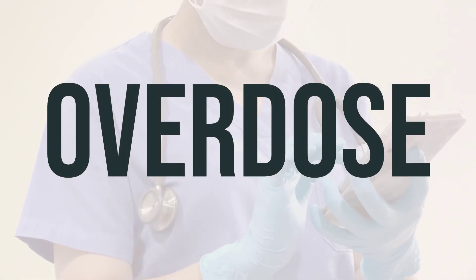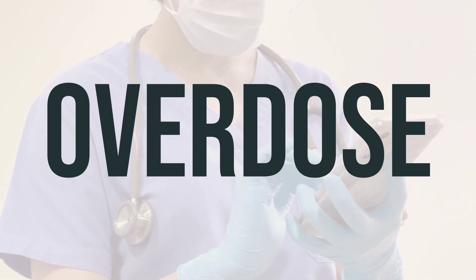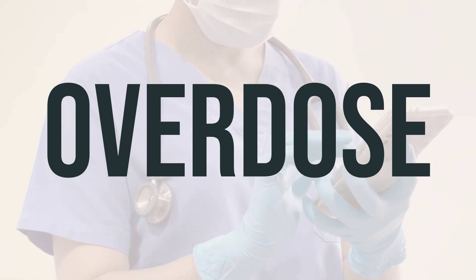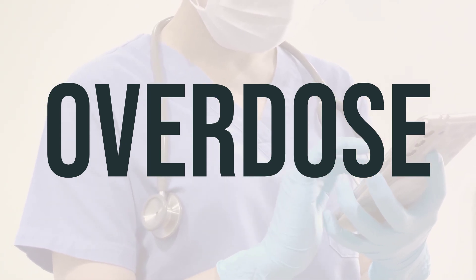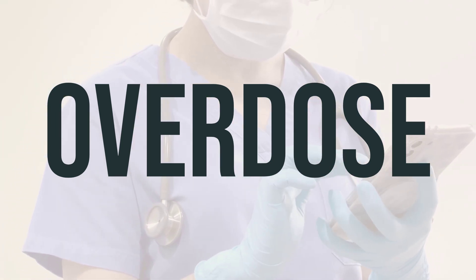If someone has taken too much of this medication and is experiencing severe symptoms like fainting or difficulty breathing, it is important to seek immediate medical attention. In the U.S., you can call your local poison control center at 1-800-222-1222, and in Canada, you can call a provincial poison control center.